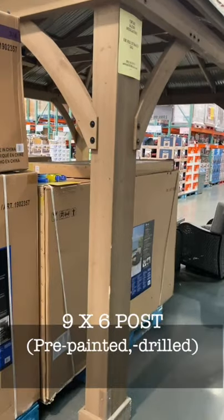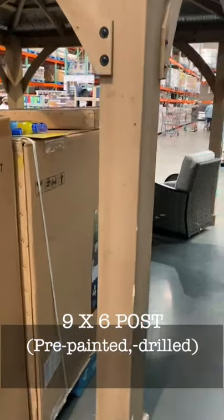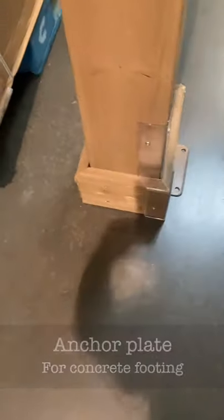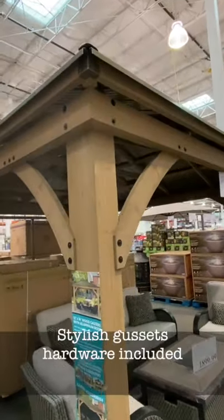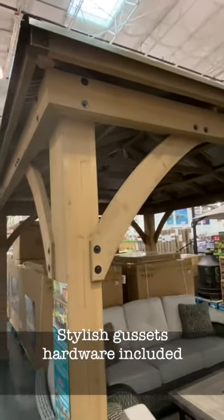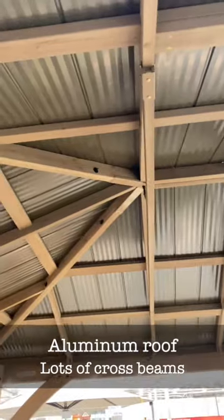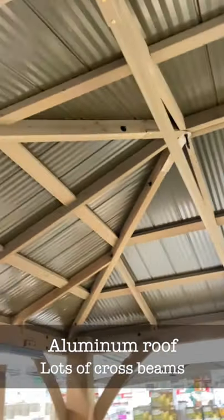Let's start with the 9x6 posts — they come pre-finished. There's some hardware here so that you can attach this to your concrete footing. It has some really nice gussets here. Everything is pre-drilled and the hardware comes with it. The aluminum roof is supported by lots of beams up here.